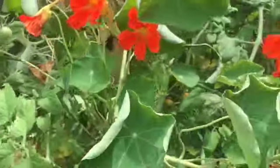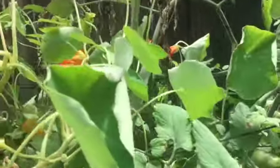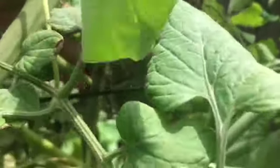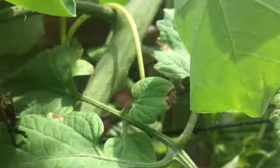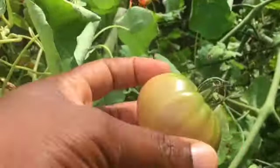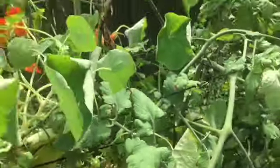Of late we have been experiencing either heavy duty rain or a lot of heat, so a lot of things are struggling this season. The sun gold tomatoes are not one of them, but a lot of areas in our garden are really struggling due to the heavy rain.